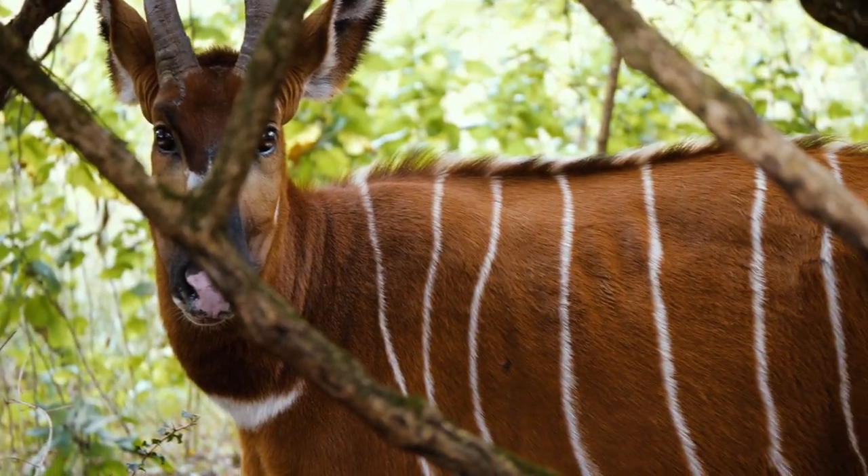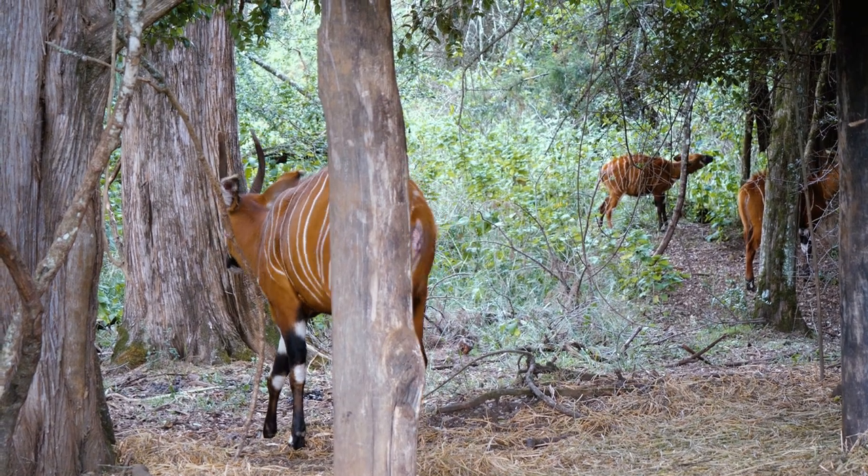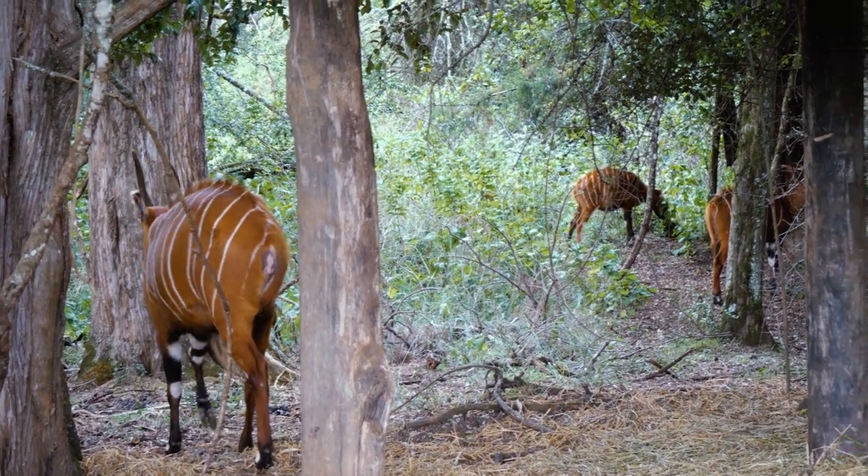The mountain bongo is a solitary, elusive, nocturnal animal and typically only comes together with others of its kind during mating season — that's why it's very hard to spot in the wild. You could describe it as an introvert spirit animal.